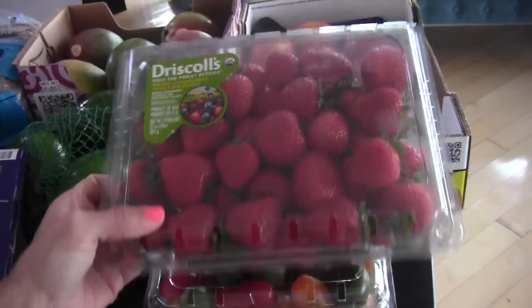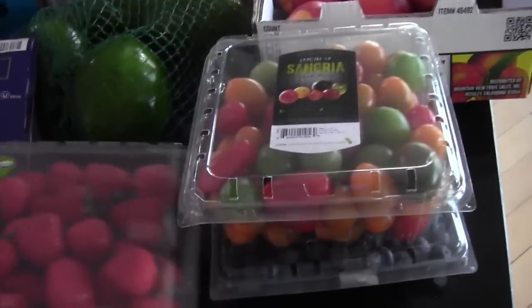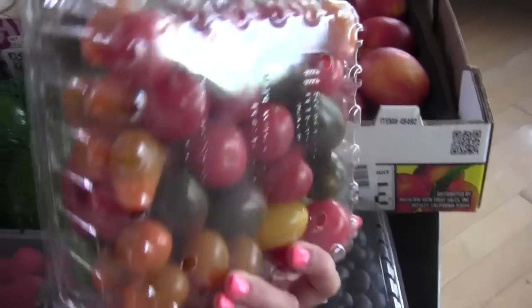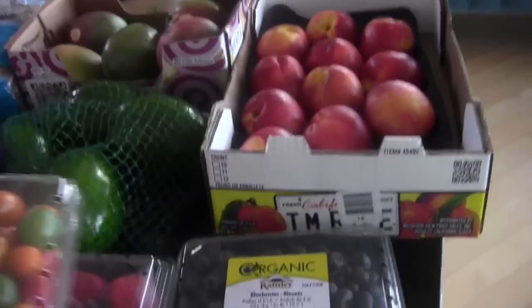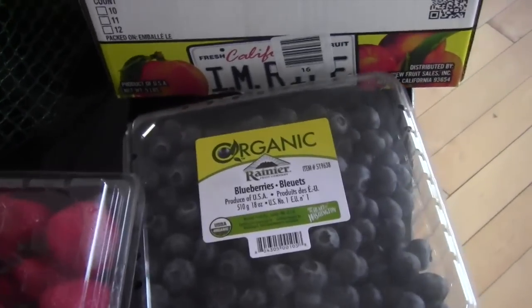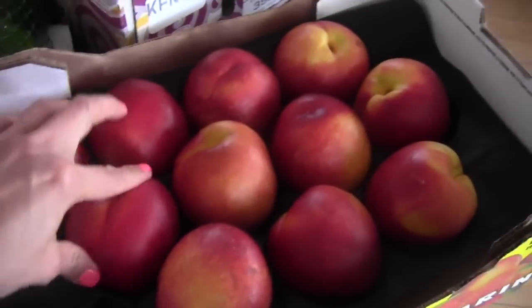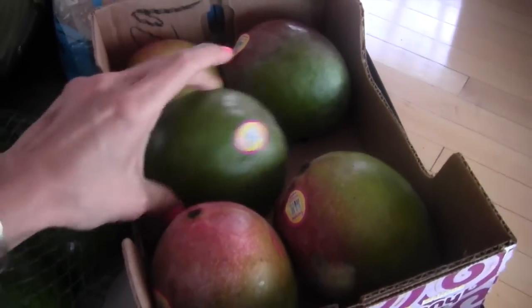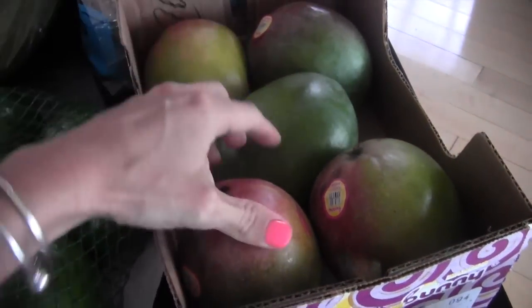Starting off with our organic strawberries. I bought this tomato medley that I love — I just love adding color to my food and I will seriously eat this whole pack. It's like a giant pack. I got some blueberries; I like to eat those fresh. Nectarine — the boys already got into this. Mango — I should have got two packs because the boys are mango freaks and they eat mango all the time.